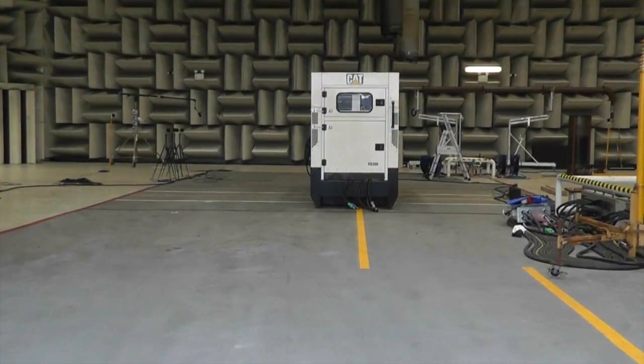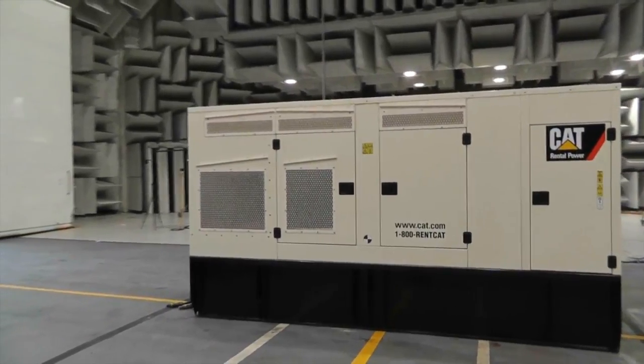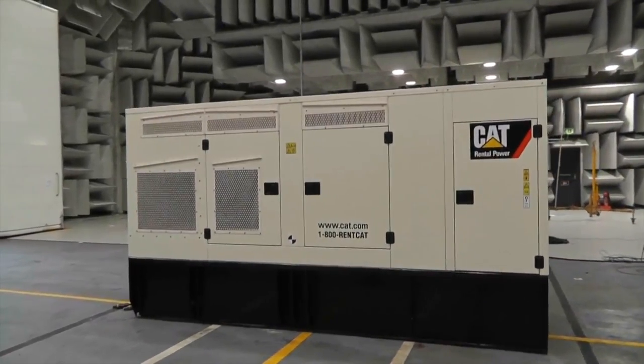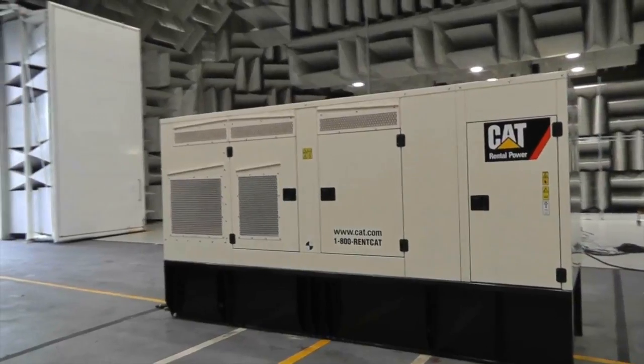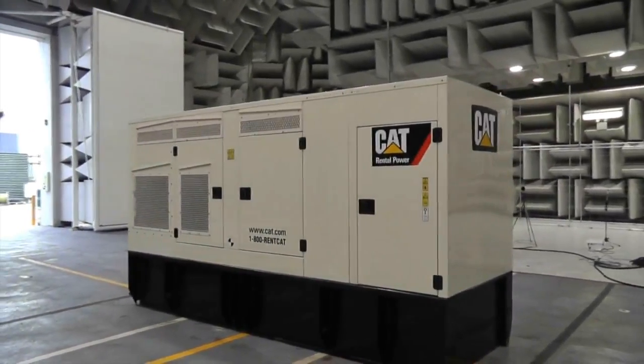Optional trailers are equipped with improved features such as wheel chocks and a cable access area. These features complement the existing CAT rental gen-set offerings of hydraulic or electric brake systems and ball coupler or pintle eye hitches.